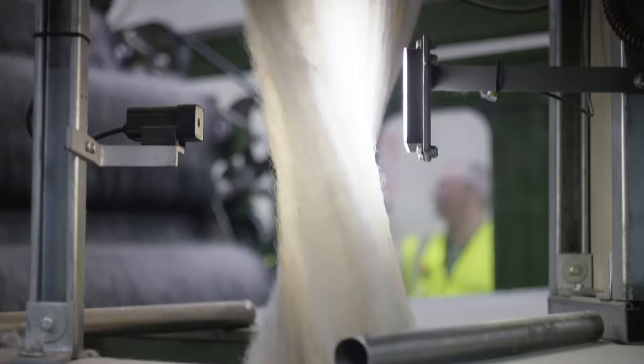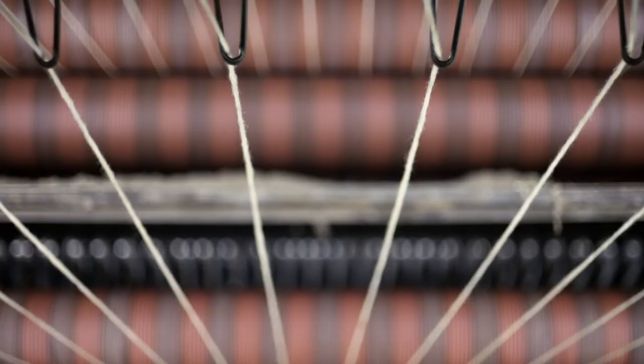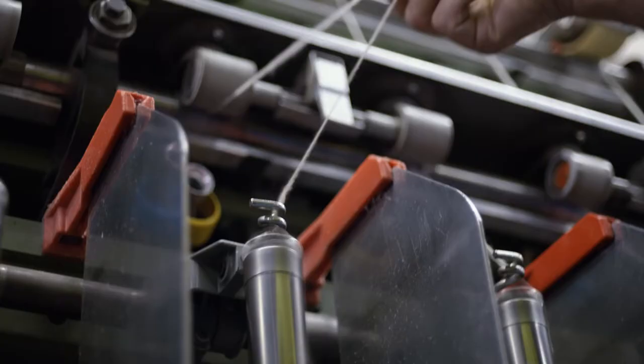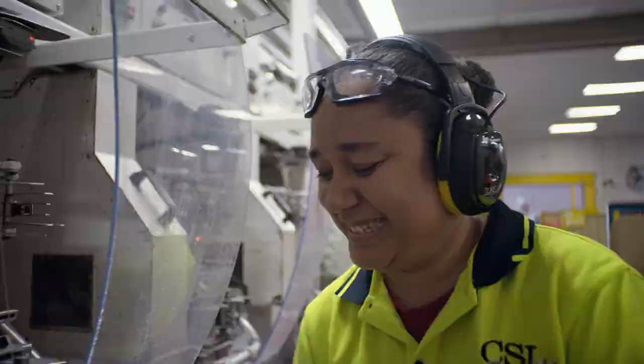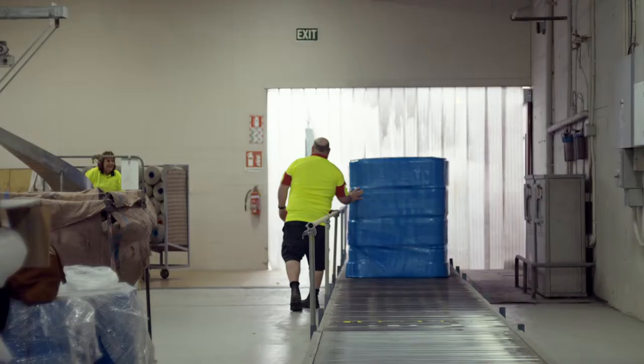Now it's time to bind the fibres to create continuous strong yarn. Most carpets are not constructed out of a single thread. Stephen oversees a process called spinning where the fibre is turned into yarn, and one strand becomes two. In the final process, Tarika winds and twists the strands. The cones are packed by Donna, and this is the yarn we use to make our amazing Godfreyhurst wool carpets.